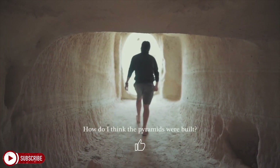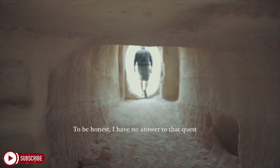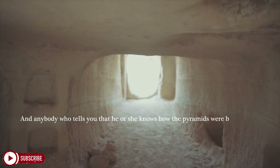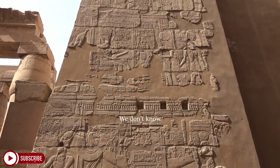How do I think the pyramids were built? To be honest, I have no answer to that question. And anybody who tells you that he or she knows how the pyramids were built are not telling the truth, because we don't know.